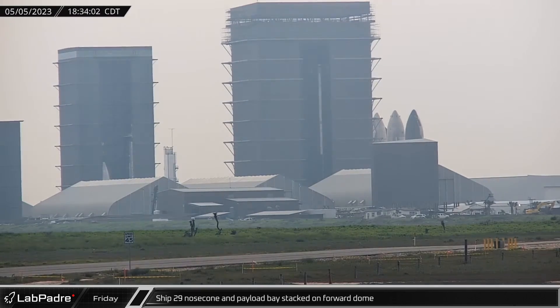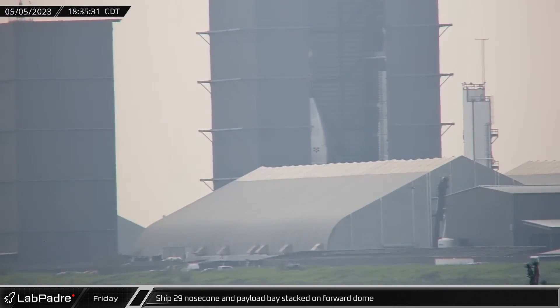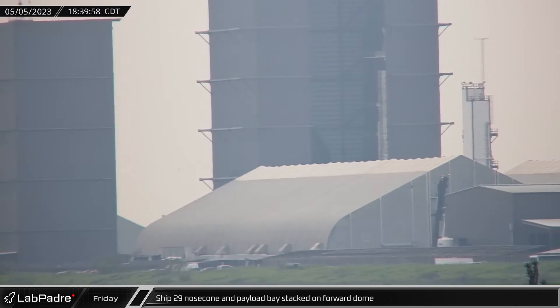Over at the build site, Ship 29's nose cone and payload bay section were stacked onto the forward dome, with the assembly of the ship's hull roughly halfway done.